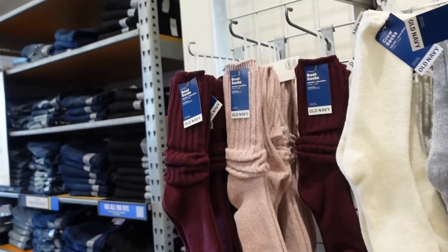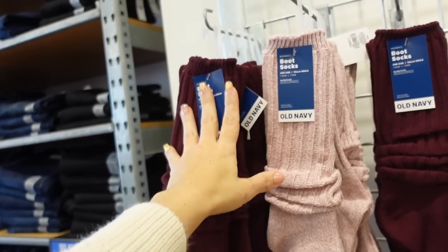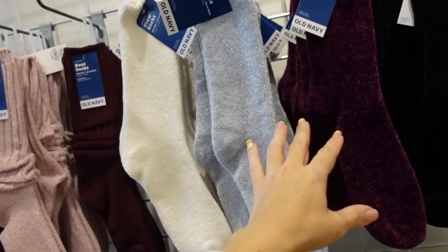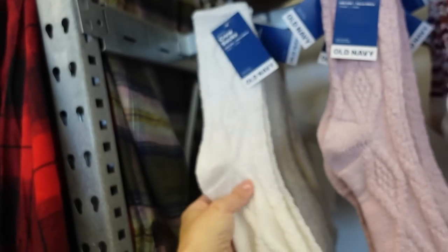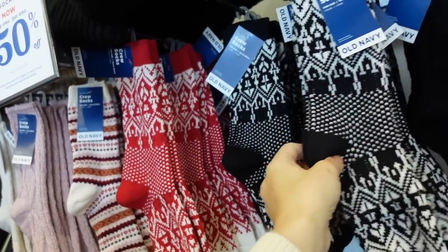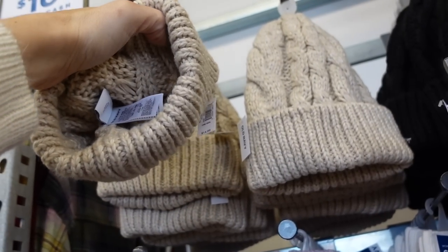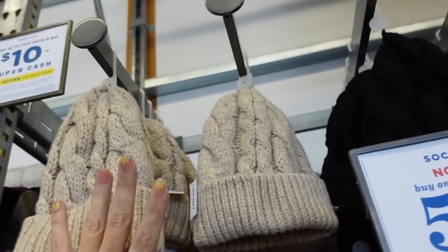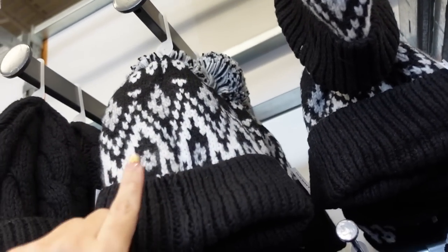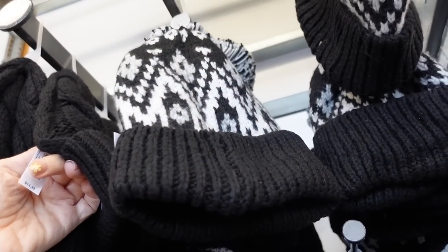New socks and they're buy one get one 50% off — these are that thicker kind of boot socks, remind me of the 80s, in the burgundy and pink. Then they have some chenille socks in white, gray, plum, and black. Cable knit socks in the white and pink, and then the fair isle in that multi-color red and white, black and white. Also seeing some new hats — cable knit, really nice and thick. In the beige and black, and they also have a new little pom-pom with the fair isle print, ribbed around the head, just in black. These are regularly $14.99.